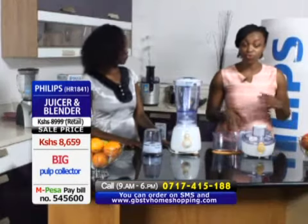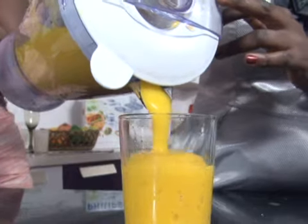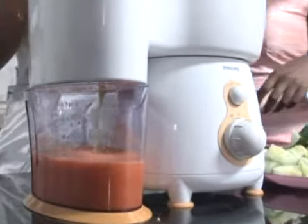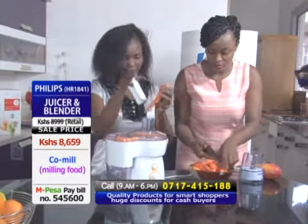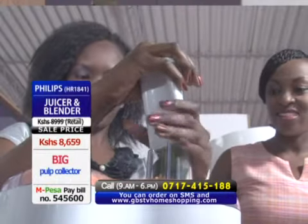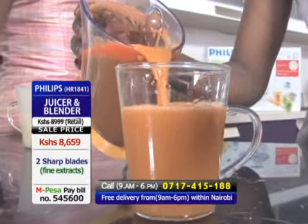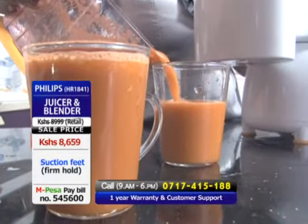Sometimes you pack bananas or mangoes for your children, but they come back with them uneaten. Once you make fresh juice for them, it's much easier. Stop giving them sodas and juices with chemicals and preservatives — that's not healthy. For that lovely husband, pack him a fresh juice so when he feels dehydrated at work, he won't reach for a soda. When we train kids from an early age to drink fresh juice, they will live a healthy life.